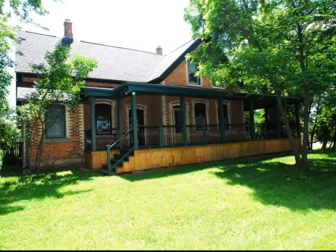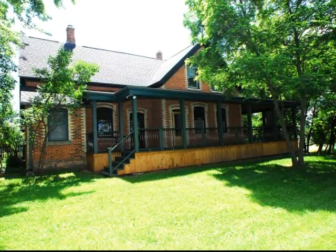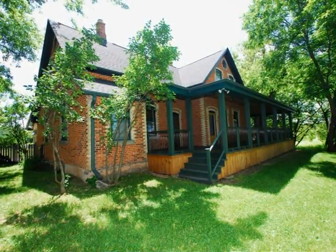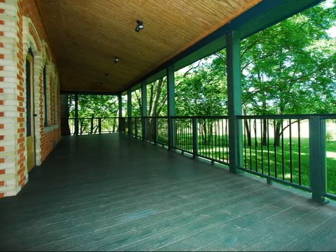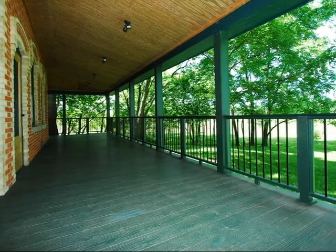This Belgian brick home has been totally and beautifully remodeled in keeping with the style of its age. There's a wrap-around porch which has flooring and rails made from Evolve that have a lifetime guarantee and is made from recycled material.